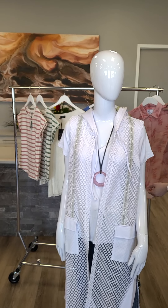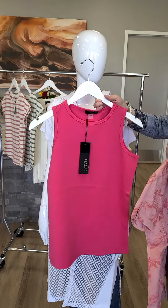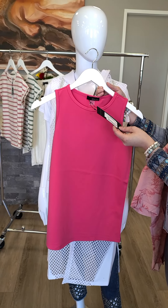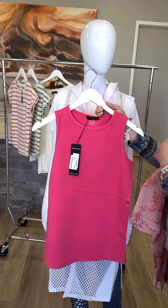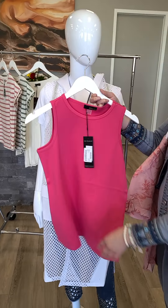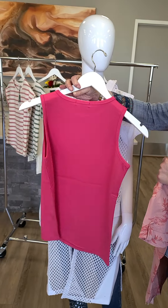A few other tops that go really well with jeans. I like to show basics because sometimes we don't have enough basics. This fuchsia — actually bubble gum — basic from Renoir is absolutely beautiful. It's just a tank top, extra small through extra large for $53. Absolutely amazing hand to it, super stretchy and it just feels so nice.